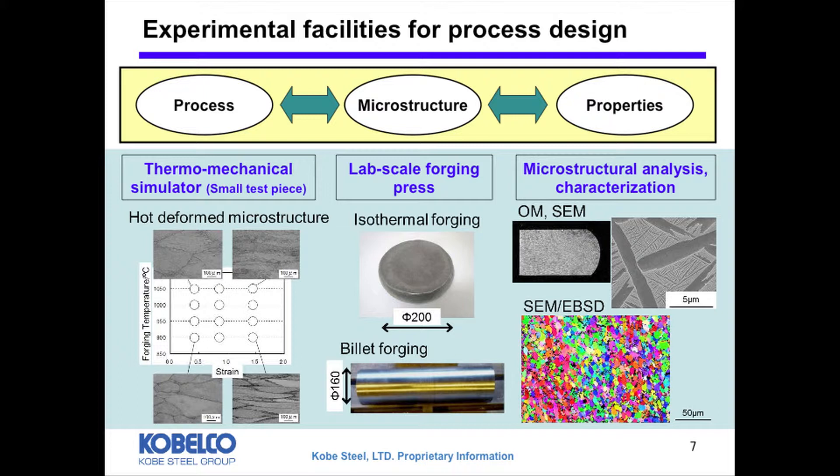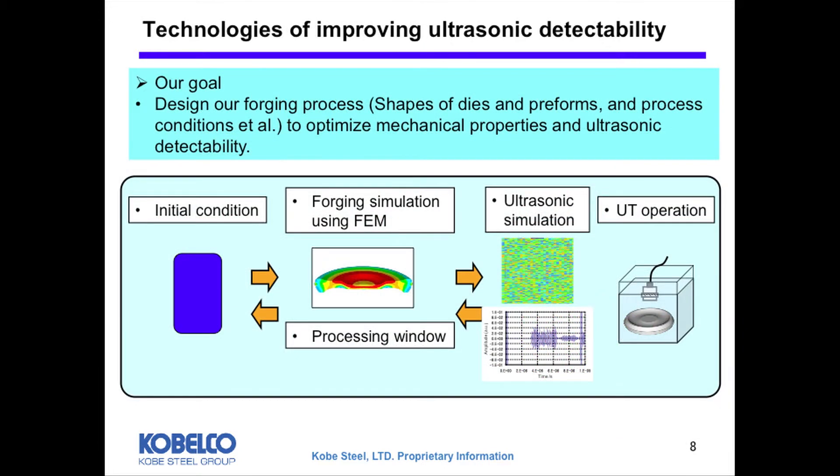Microstructure is optimized mainly to achieve better mechanical properties. But also, ultrasonic inspection is strictly required for titanium forging for critical parts such as engine discs. It is generally known that ultrasonic inspection of titanium alloy is difficult, mainly due to microstructure issues. So we have been developing the technology of processing design to improve ultrasonic detectability. Our goal is developing technology which helps us achieve the best processing design of the forging process — consisting of shape design of dies and preforms, and process conditions — to optimize both mechanical properties and ultrasonic detectability.